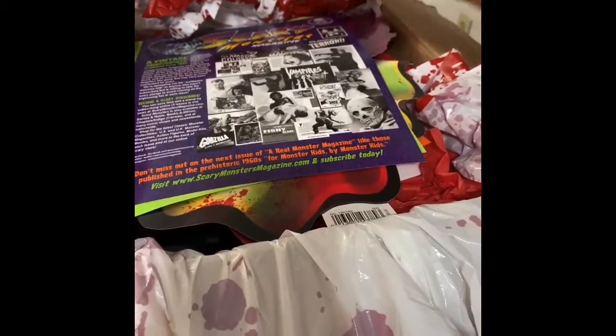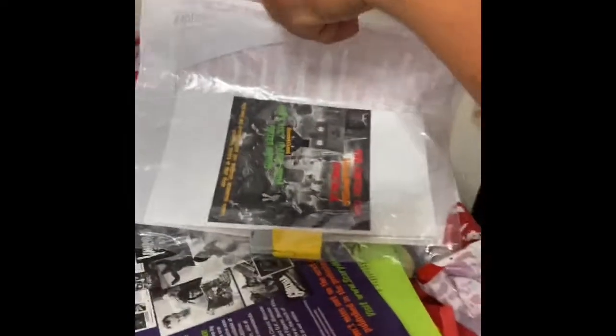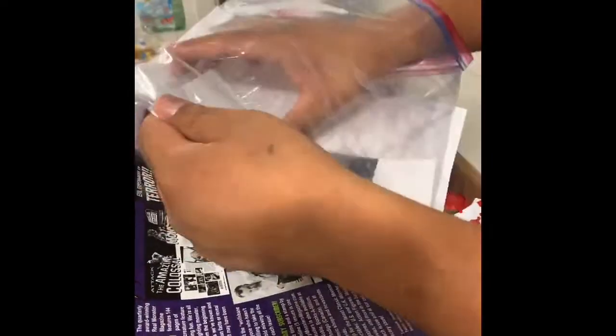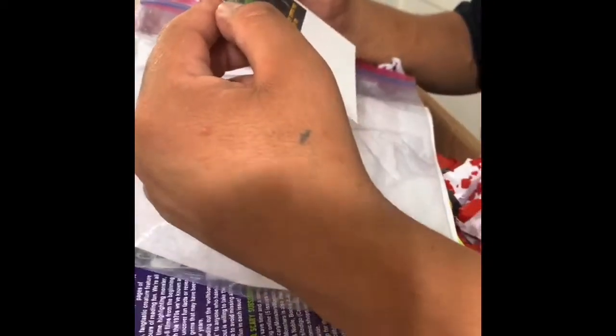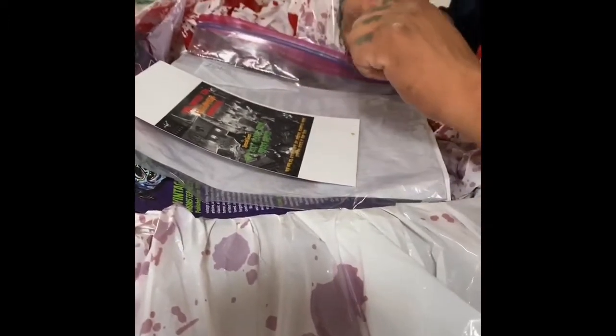I believe that's a hard drive. It's a hard drive? Too bad we don't have a computer — you have a laptop though. What's inside of it? We got a flash drive here.